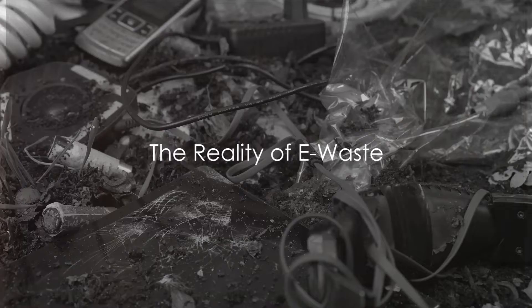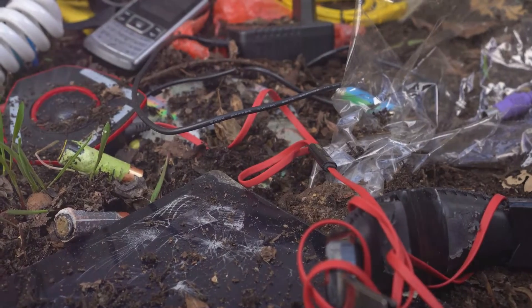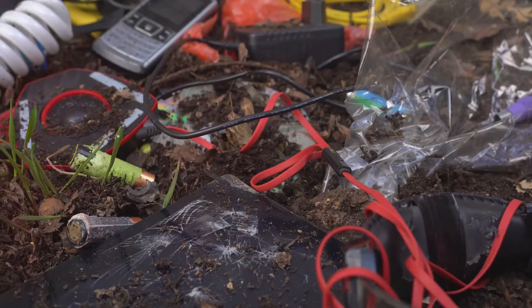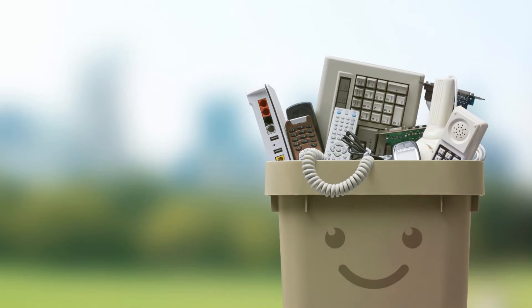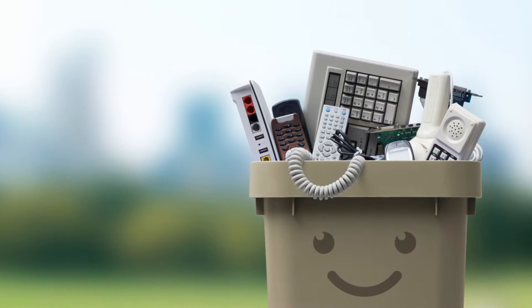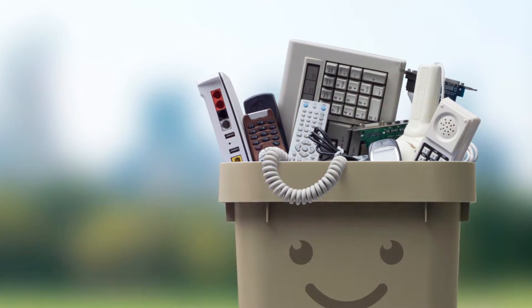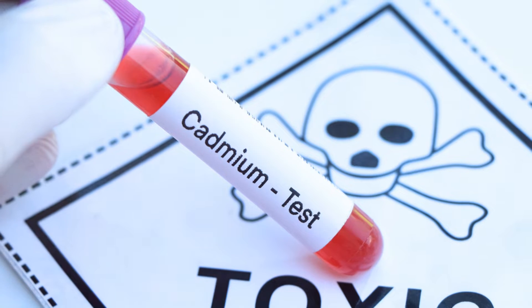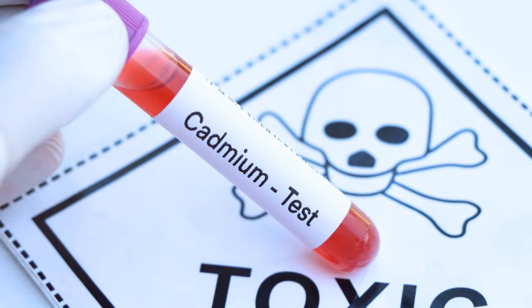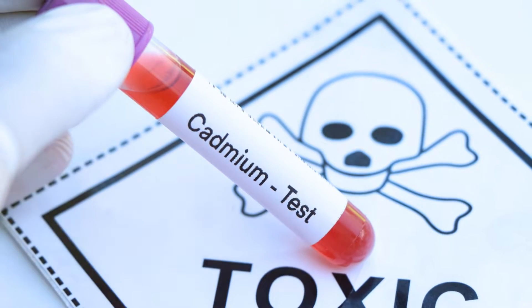Imagine mountains of discarded electronics — a toxic legacy of our digital age. Welcome to the reality of e-waste. Globally, we produce around 50 million metric tons of electronic waste every year. That's the equivalent of throwing away a thousand laptops every single second. E-waste is not just an eyesore; it's a ticking environmental time bomb. Within these discarded devices lurk harmful substances like lead, mercury, and cadmium, which can leak into our soil and water, posing serious health risks.